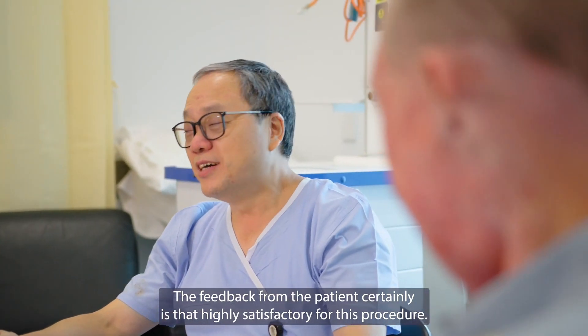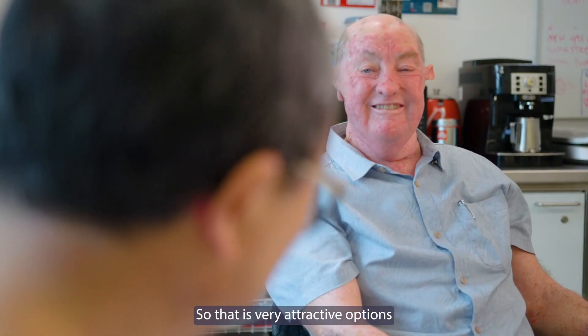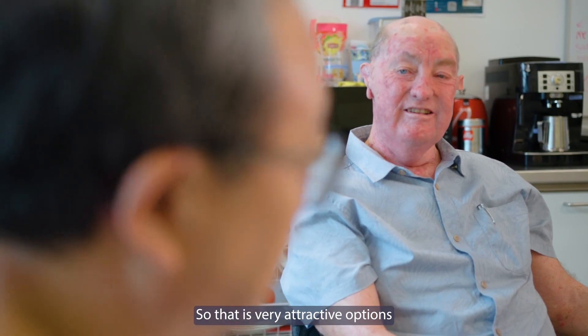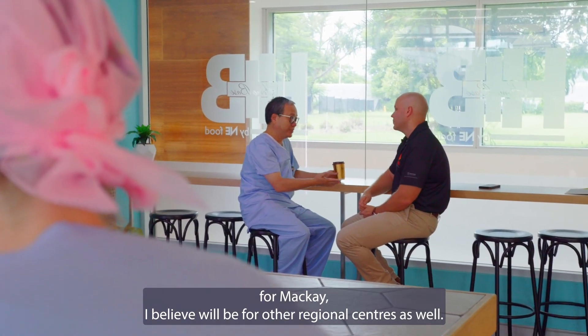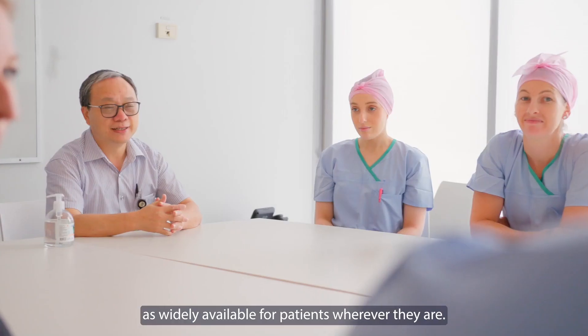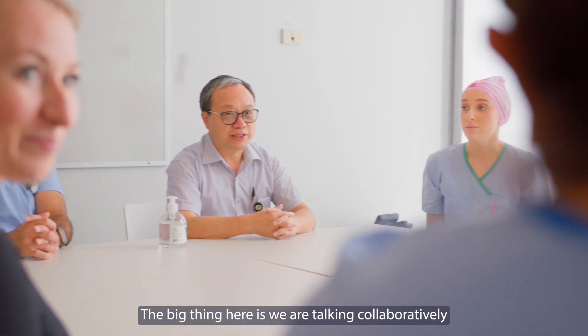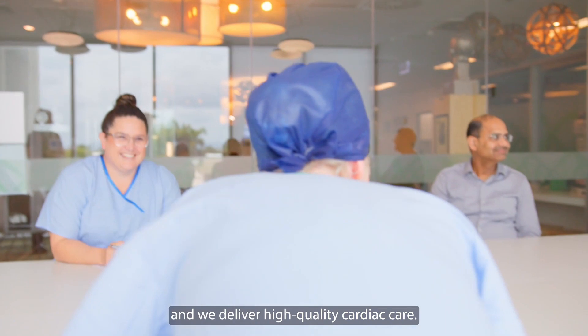The feedback from patients is highly satisfactory for this procedure, and there are very attractive options for Mackay — and I believe for other regional centres as well. It's all about making sure that the technology is as widely available as possible for patients wherever they are. The big thing here is that we are working collaboratively to deliver high-quality cardiac care.